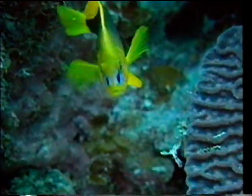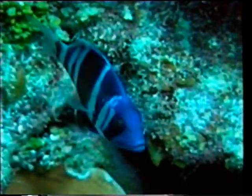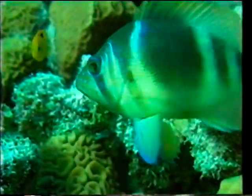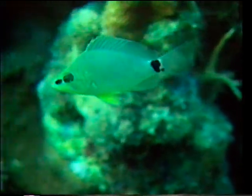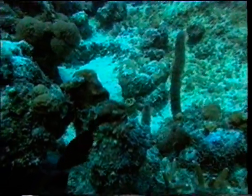Believe it or not, the hamlets, or sea basses, are also members of the grouper family. These little fish — this is the shy hamlet — are usually found in shallow reef areas. They're carnivorous, and their diet consists mainly of shellfish and shrimp. The indigo hamlet is the blue version of the common barred hamlet, which has a blue circle around its eye. Some scientists believe that all the hamlets are just different colour phases of the same species. The butter hamlet has a distinctive dark band at the base of its tail, and the black hamlet is often mistaken for a damselfish.